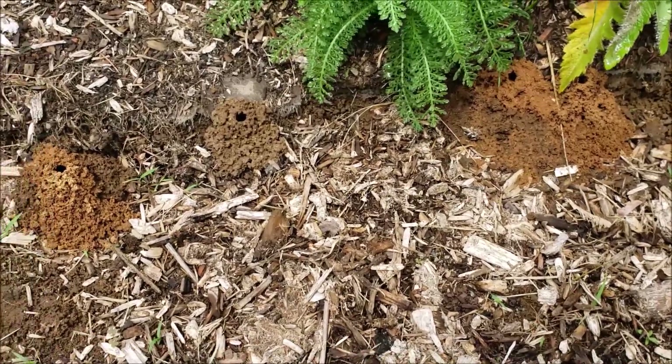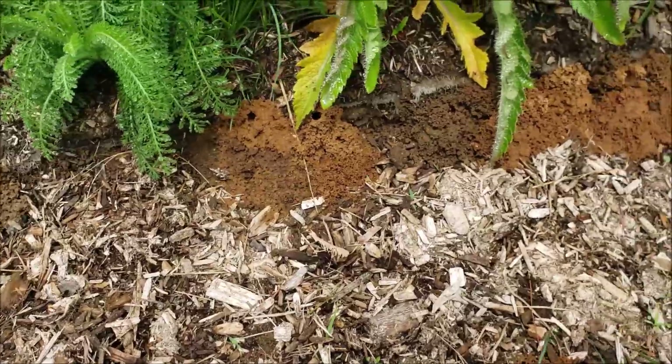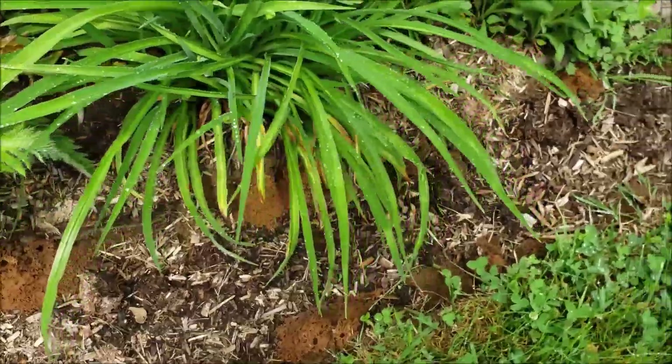I just wanted to show you what they look like. They sort of look like just little dirt piles with a hole in them, and they're all throughout the garden here.